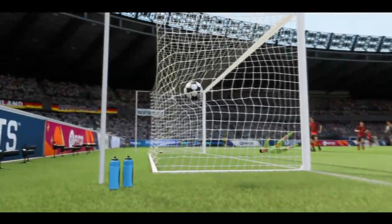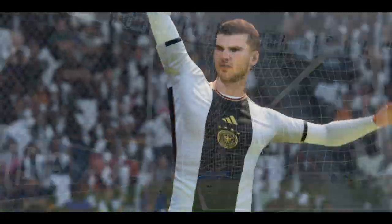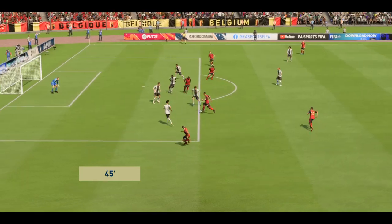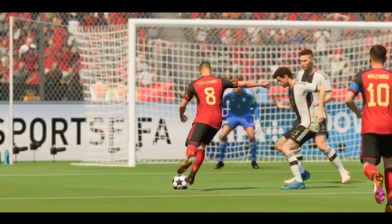And it's in! 1-0! They've breached the defence! Real chance!